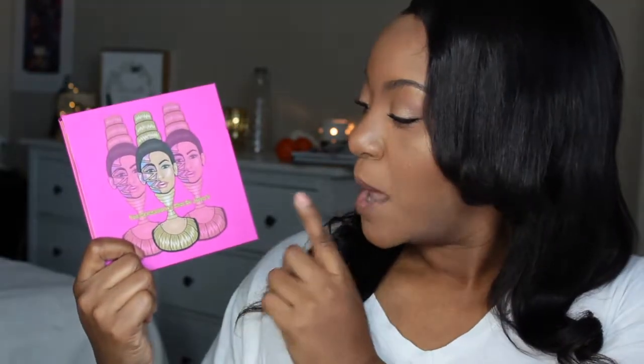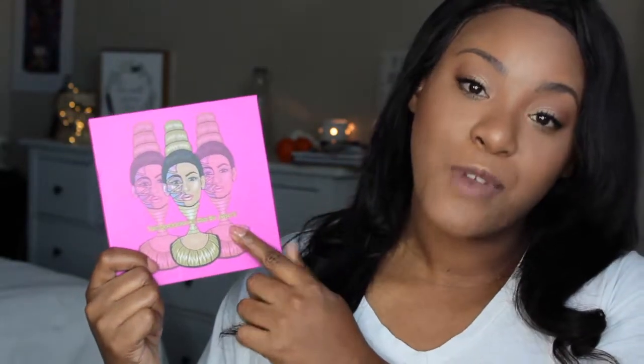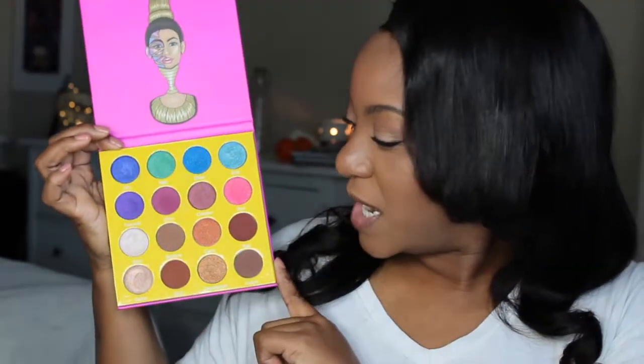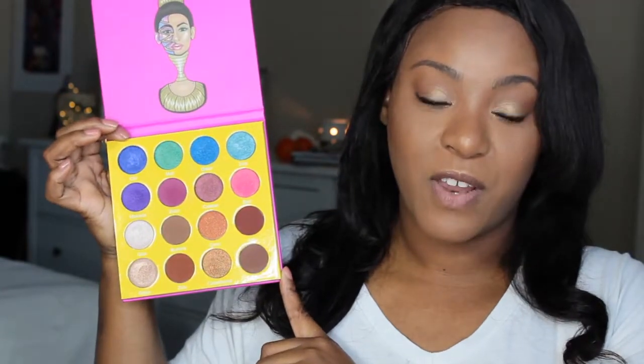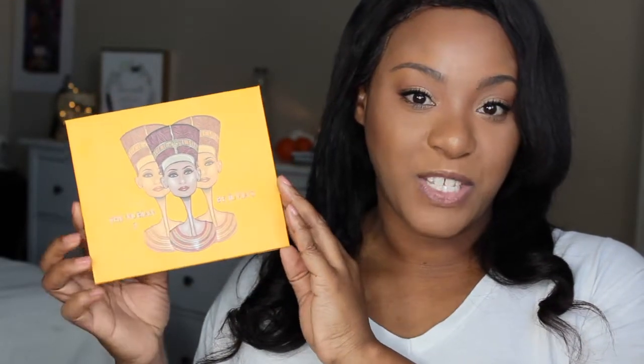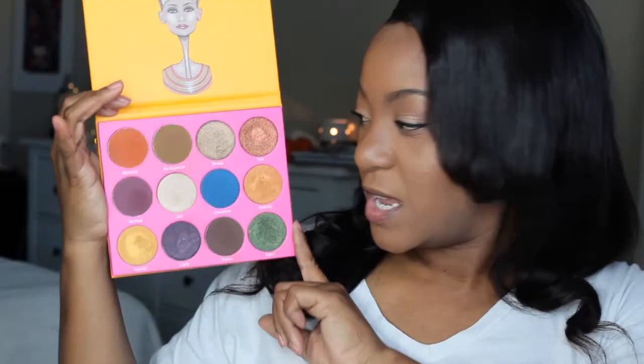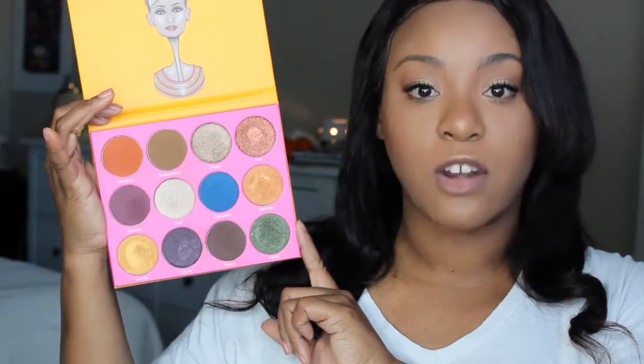I have this palette right here from Juvia's Place. This is their Masquerade Mini Palette, and these are the pretty shades that are in here — very, very gorgeous colors, very pigmented. This is another eyeshadow palette by Juvia's Place — this is the Nubian 2. These colors are very pigmented as well, and as you can see, very large pan sizes.